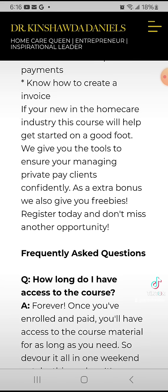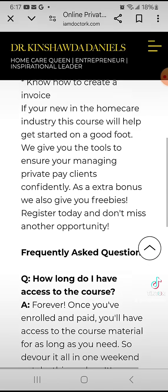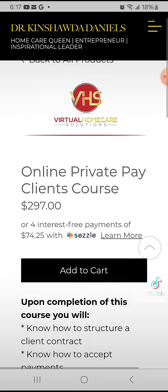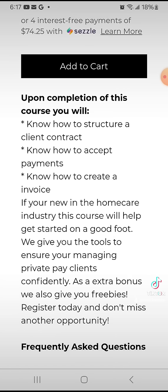I'll also teach you how to look for private pay clients — how to use different strategies to get those private pay clients. So you definitely want to invest in this course, especially if you're just starting out, you have no clue on what to do, and you definitely need the guidance.